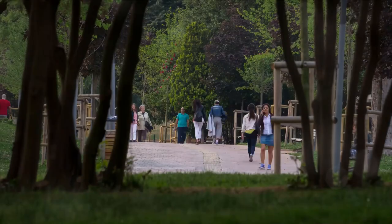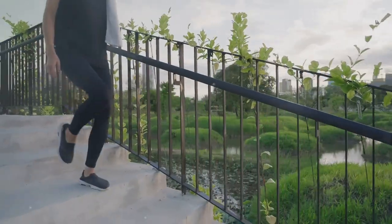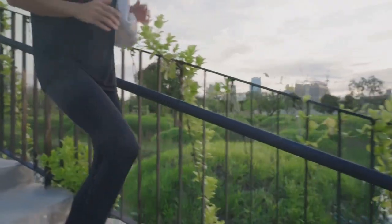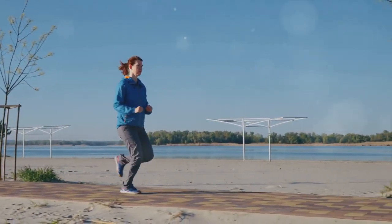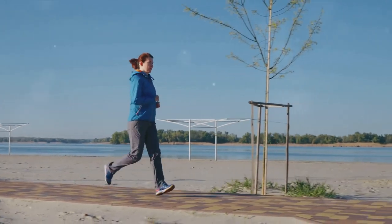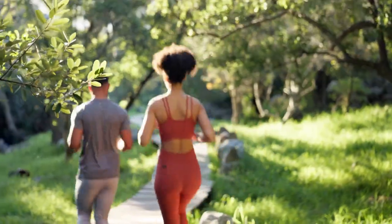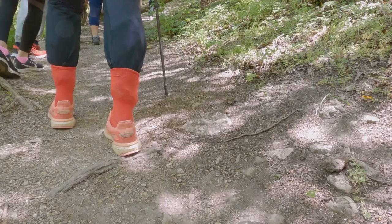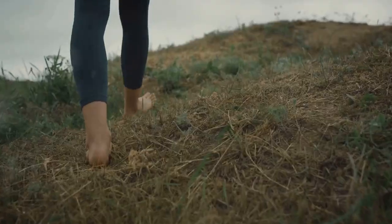Did you know that walking burns approximately 100 calories per mile? Each step you take is a step towards burning calories. Walking is a form of physical activity accessible to just about everyone — a low-risk exercise that doesn't require any special equipment or a gym membership, and it's free. When you walk, your body uses energy, and this energy is derived from the calories you consume. So the more active you are, the more calories you burn. It's as simple as that.